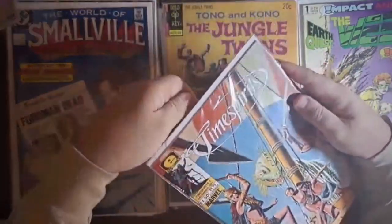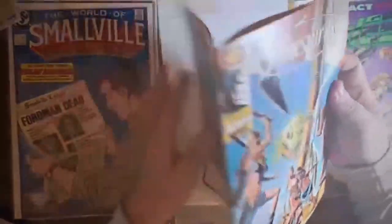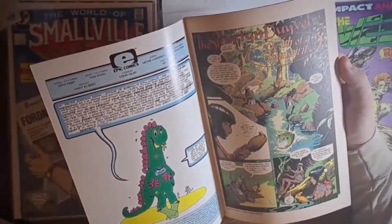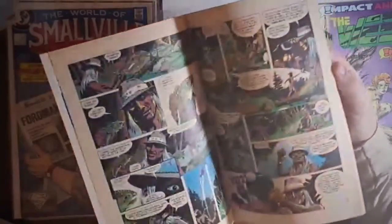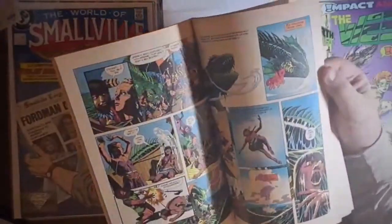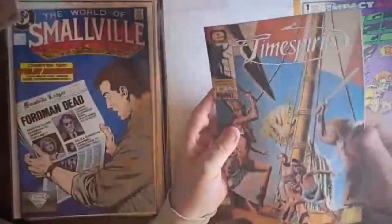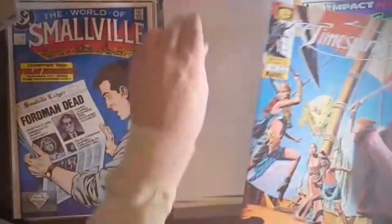I think I have all of World of Krypton and all of World of Metropolis, and now I have two issues of this one, so I only need two more to complete that trilogy. Here we have Time Spirits number two from Epic, from 1984 - that's not a title I'm familiar with. It's got a nice painted cover, written by Steve Perry, art by Tom Yeates, and interestingly Andy Kubert did the lettering, back when he was probably just learning the trade. There's some nice dinosaurs and a sea serpent - it kind of reminds me of Sinbad.